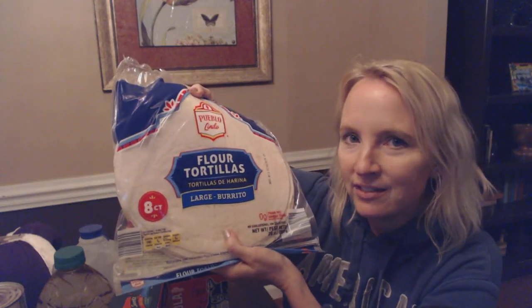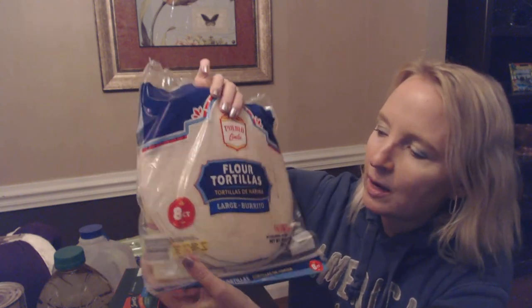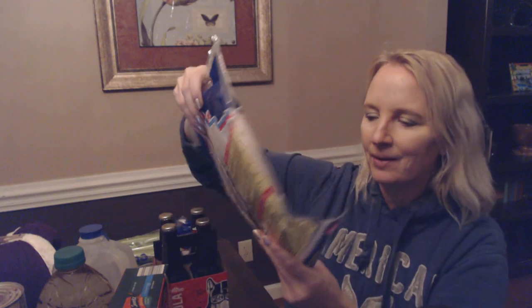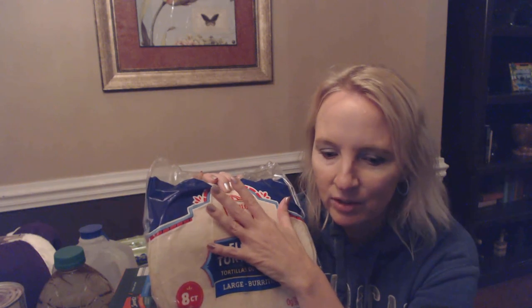Here we have flour tortillas because I want to make burritos one night. These are from Pueblo Lindo. It's an eight-count package of giant flour tortillas — a 20-ounce package. Look how big they are, they're gigantic. My older son also likes to eat these as a snack just by themselves — he'll just take one out, fold it up, and eat it. So hopefully I'll have enough to make burritos before he eats them all.